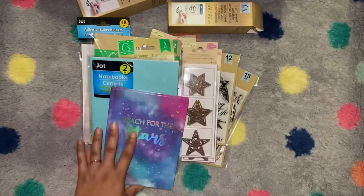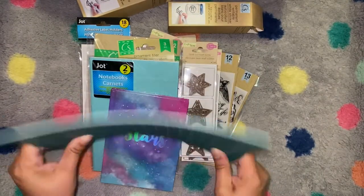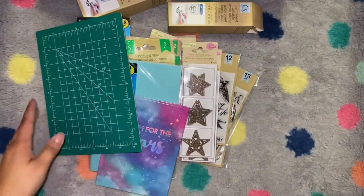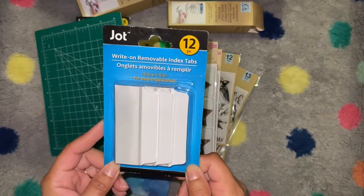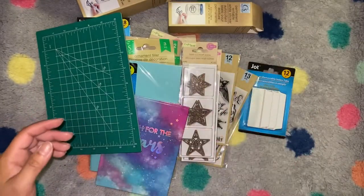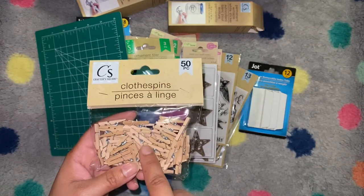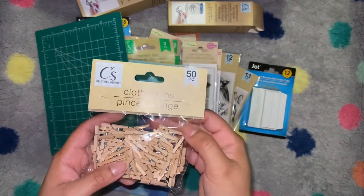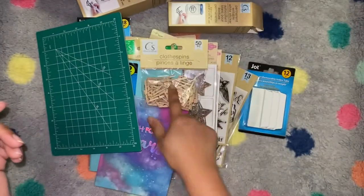This is a cute-sized cutting mat — it's definitely a lot smaller than you'd think would be useful, but it would be great for smaller things like cards, and it's more portable. They also had these right-on removable index tabs, which are great if you make your own planner dividers so you don't have to fussy cut. And I picked up a pack of 50 clothespins — the most I had before were maybe 25 or 30 for a dollar.